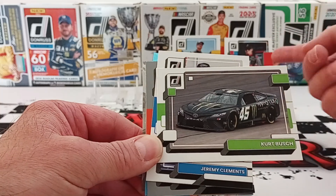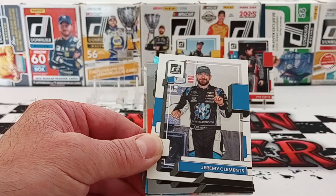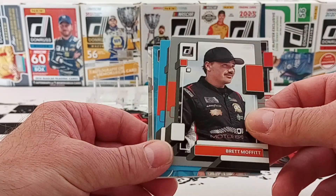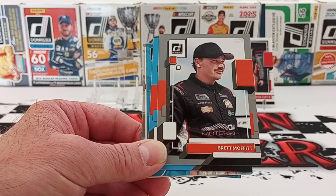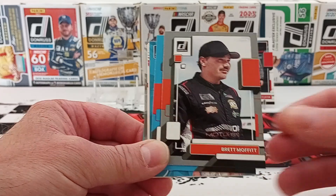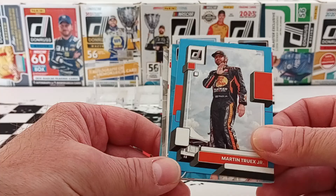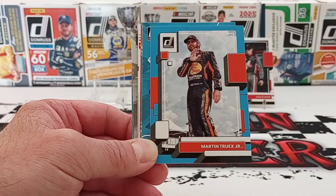Indianapolis — Kurt Busch. He was second, I think, or he was in the Trucks; he was third in the Trucks, that's what it was at IRP. Jeremy Clements, Brett Moffitt — I don't think he's racing this year, got kicked out of his ride by Haley Deegan, or replaced by her, whatever you want to say. Martin Truex Jr. in the Carolina blue.